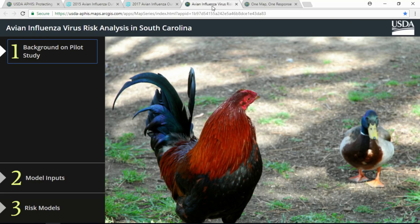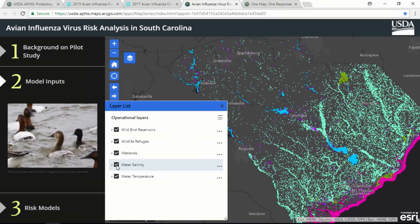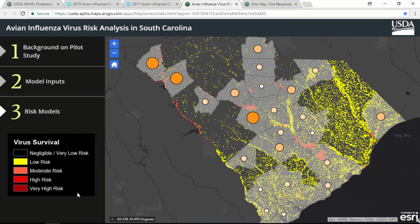Web GIS is also helping us get ahead of the virus. Using the predictive analysis tool, we evaluated the likelihood of the virus surviving in the South Carolina environment and its proximity to poultry farms. The presence of certain wild birds and ideal water conditions contribute to virus survival and were used to model risk. Many people are surprised to learn that winter poses the greatest risk, because the virus prefers cold temperatures and is moving in with migratory birds. Counties highlighted have a high or very high virus survival risk, and the larger circles represent a higher density of poultry farms. These counties warrant heightened awareness and increased biosecurity during winter months.